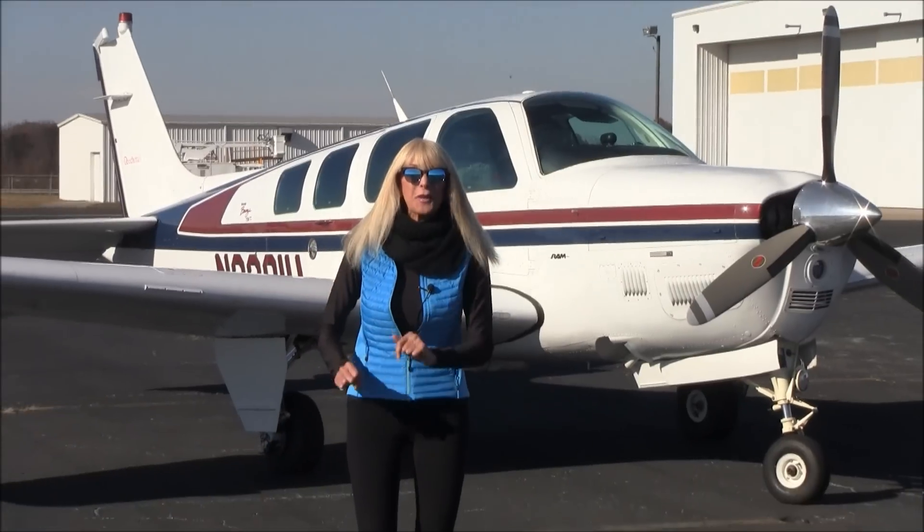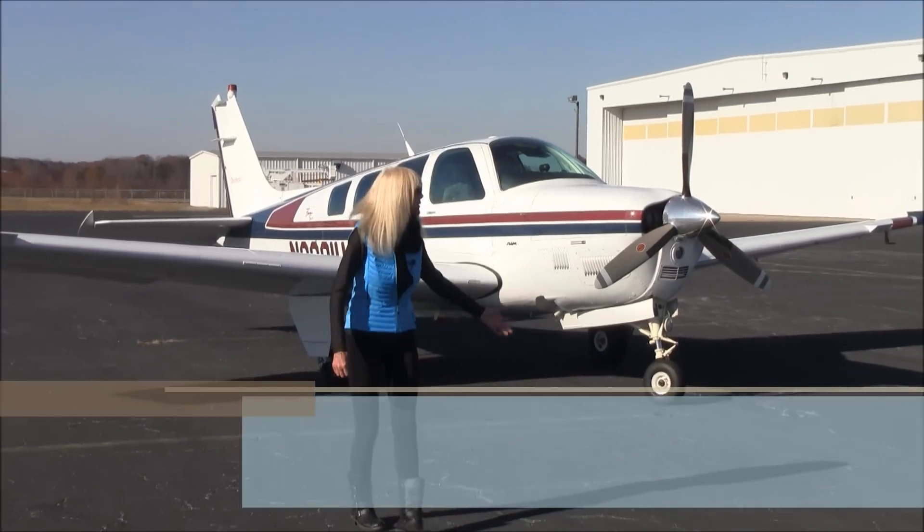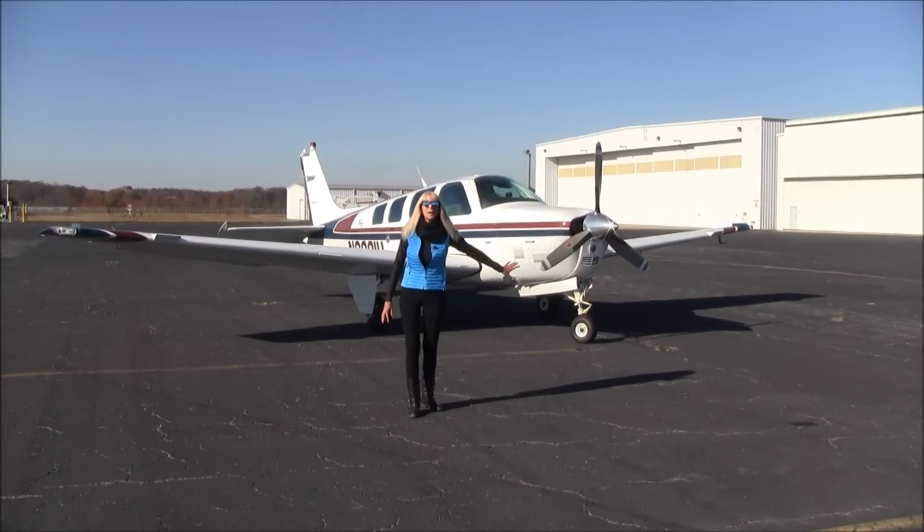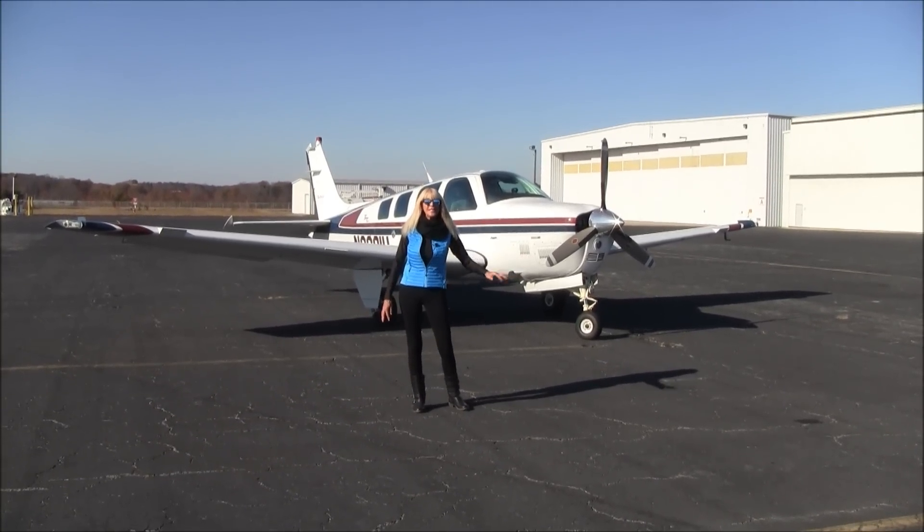Three little words: RAMCAM STC. When you hear those words, what comes to mind? Perhaps performance, speed, greater efficiency? Yes, that's what I'm talking about. Hey everyone, Mae Kay Buehler here for Carolina Aircraft at Piedmont Triad International Airport, with another exceptional Bonanza to show you today.